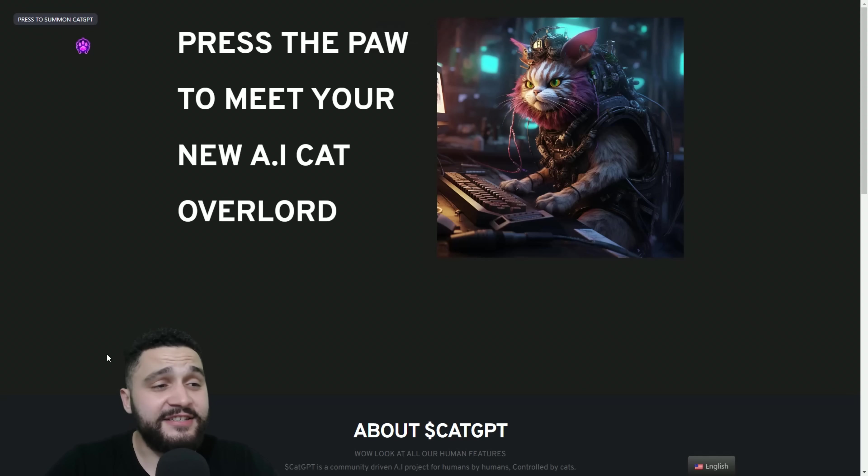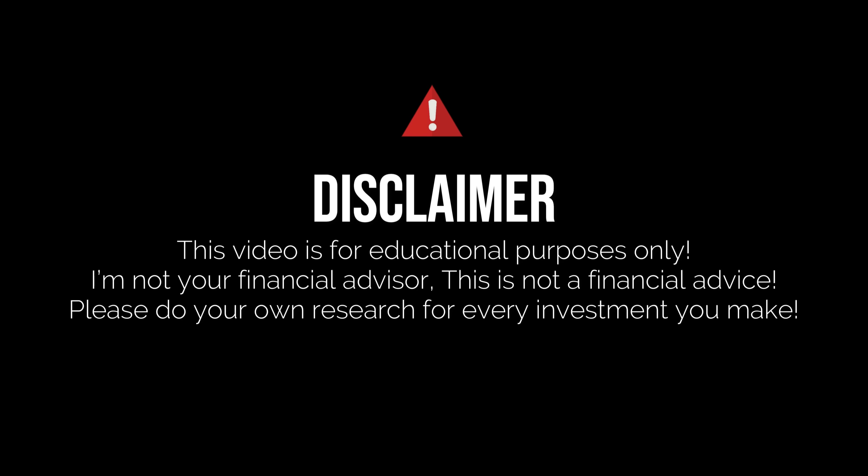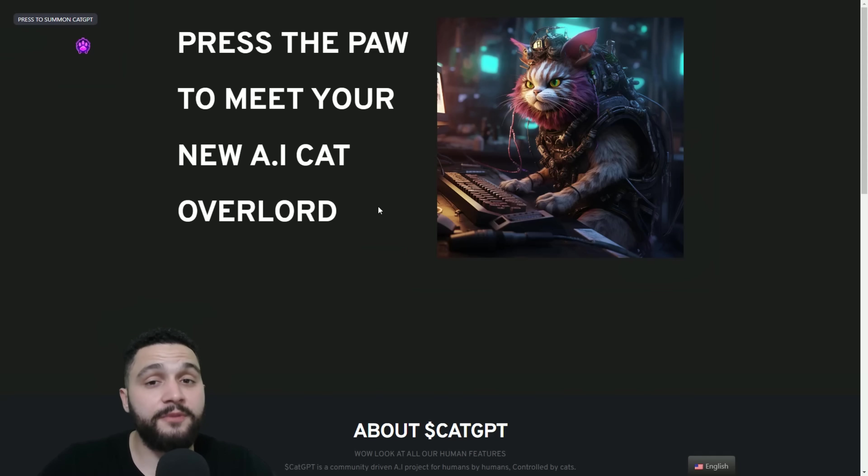As you can see, this is the website. On the top left corner, press to summon CAT GPT. We will check that out, but first one important information: I'm not your financial advisor. Don't take this as financial advice. Always do your own deep research before any investment, and always invest money that you are willing to lose.